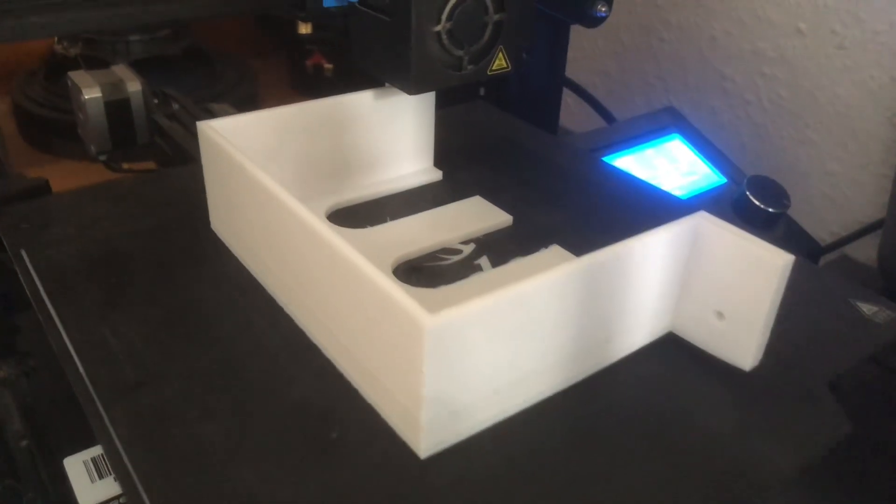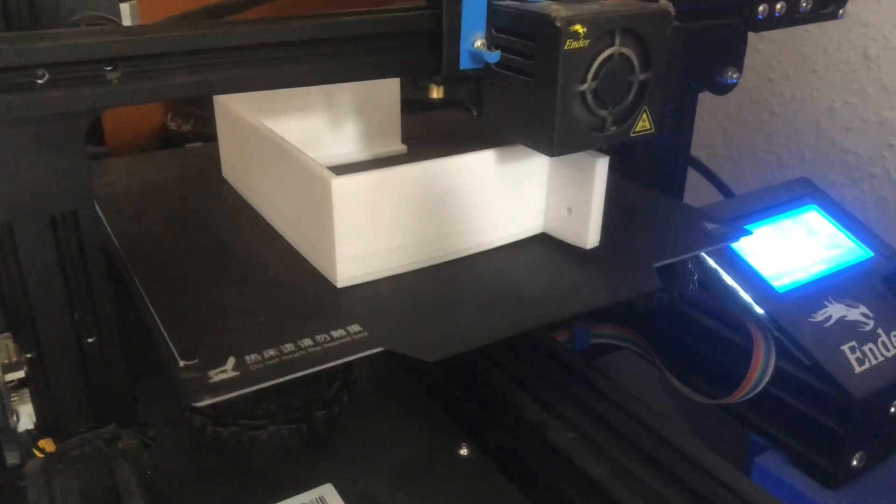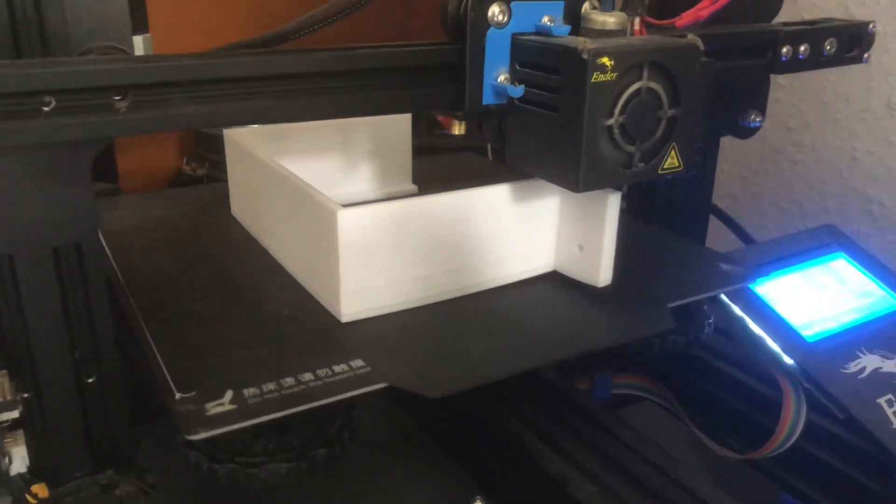This is the halfway mark, ten and a half hours into the print. Progress is good.